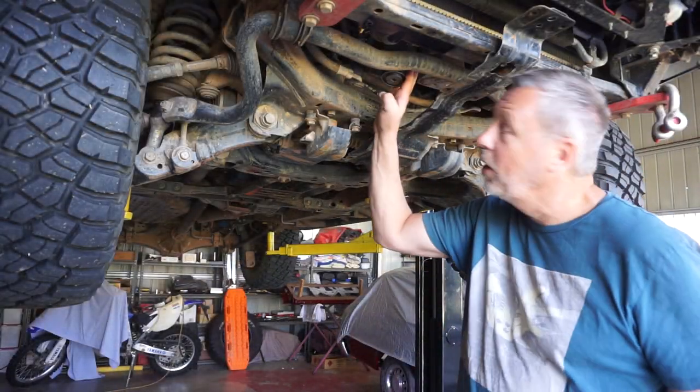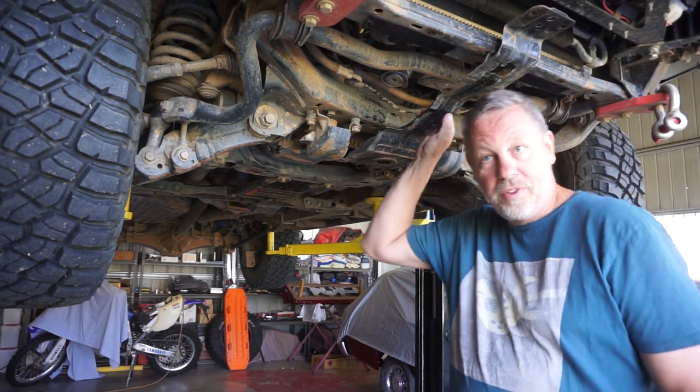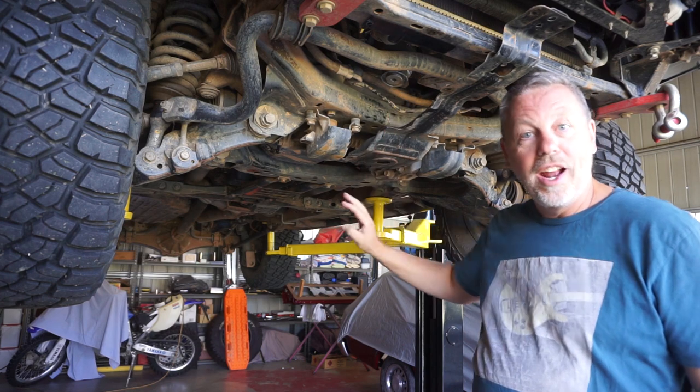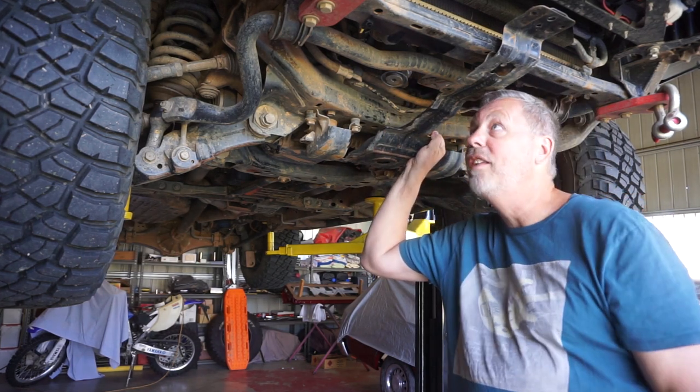Now that we've got our oil filter housing installed, you might think we'll put the bash plates back on. I actually like to fill the engine with oil first and run it up for a few minutes while the bash plates are still off, just to make sure I haven't got any leaks. So that's what I'll do next — drop the car and fill her up with some oil.